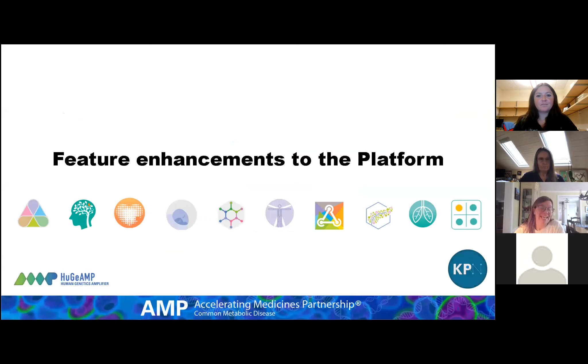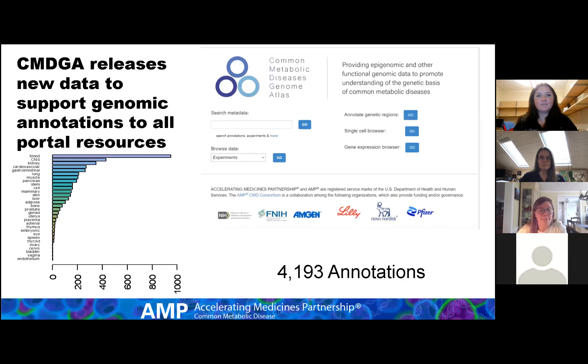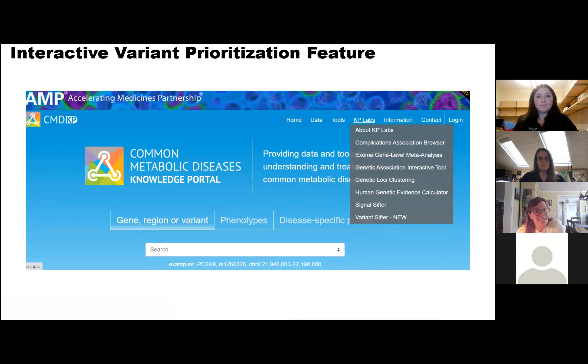Some features for the entire platform — new updates to the software accessible across all the common metabolic disease knowledge portals and the common disease portals. A major release from our CMDGA, which supports annotations across all our disease portals, brought them to 4,193 annotations relevant to common disease broadly, with a focus on common metabolic diseases. You can now access those through our new interactive visualization for prioritization of variants — the variant sifter — and also find it on a classic region page.